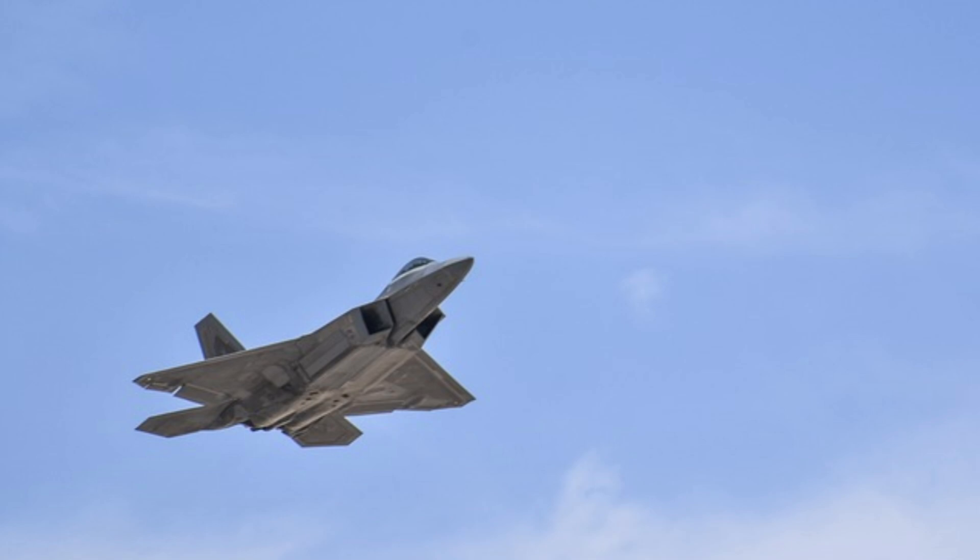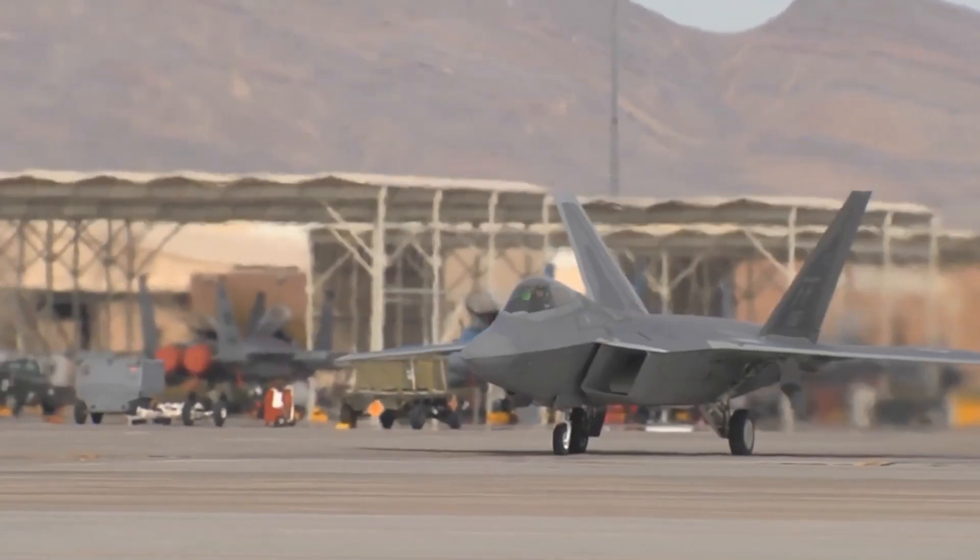Sensor Integration. The advanced sensors of the F-22 enhance its ability to detect and track enemy aircraft. Electro-optical and infrared sensors help the aircraft maintain better situational awareness.